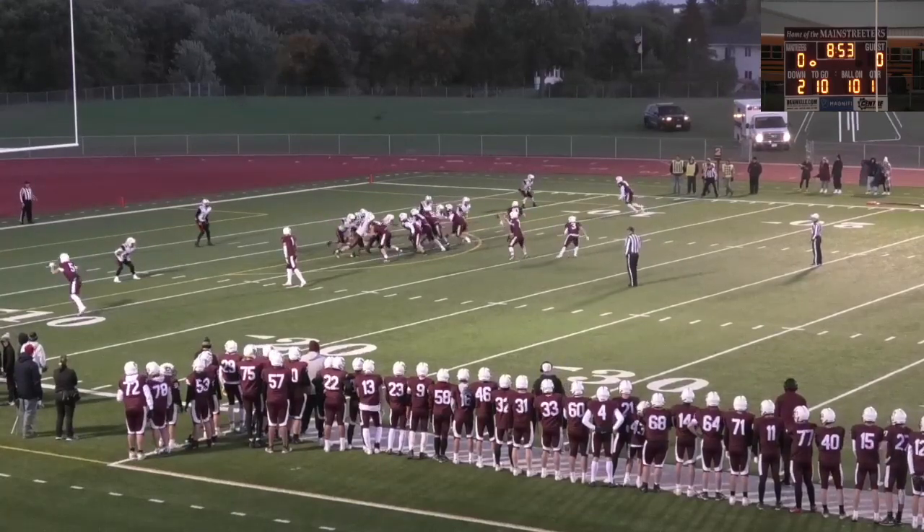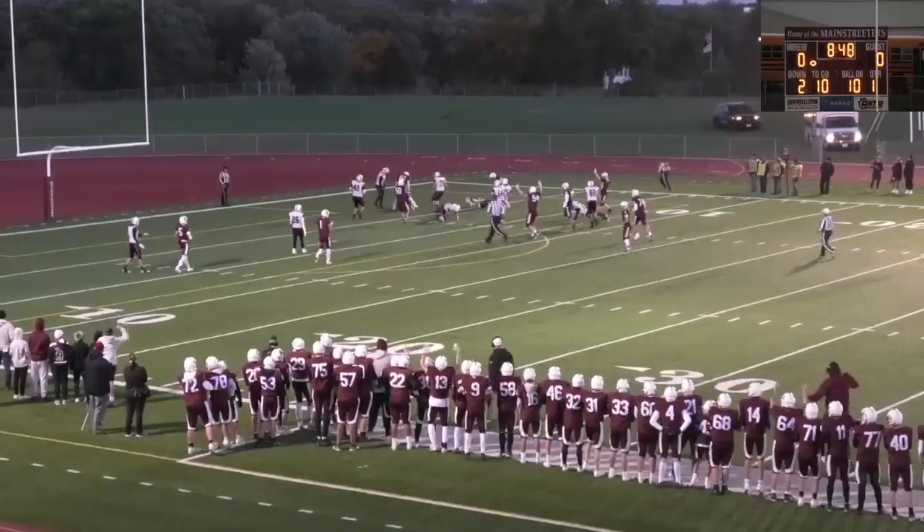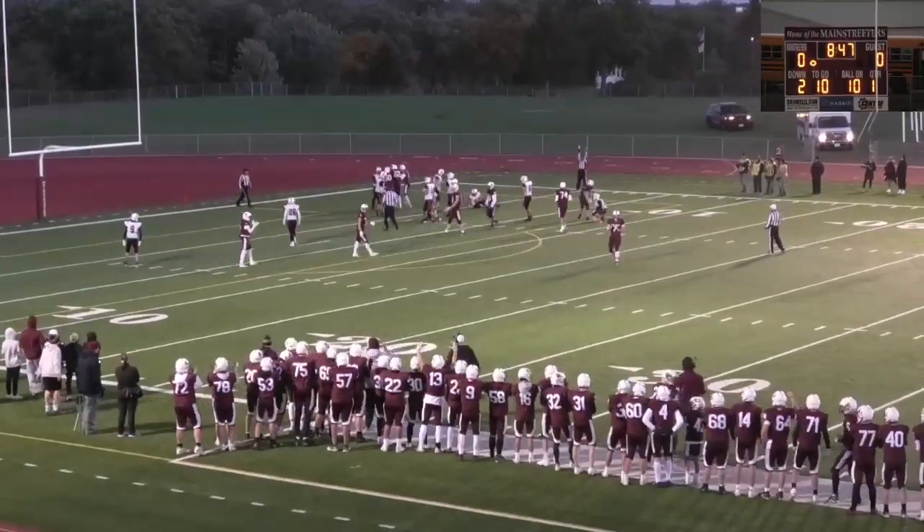Arns is two for four throwing, and he's going to pitch it back. Here's a sweep run for Helgeson — makes a good cut, spins into the end zone. It'll be a touchdown for Sox Center!